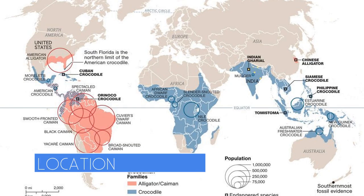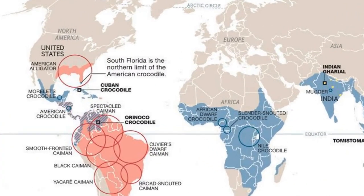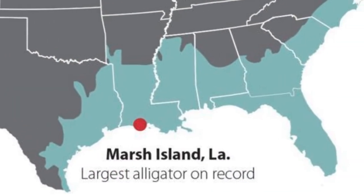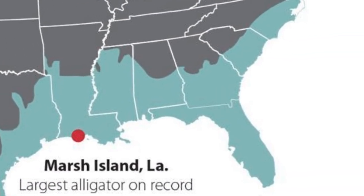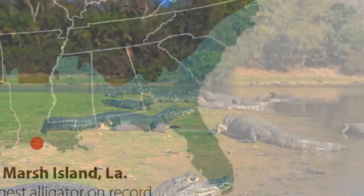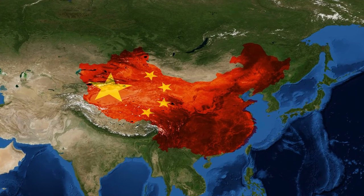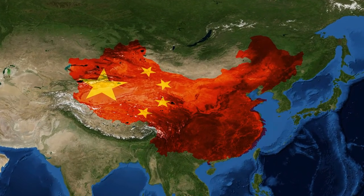Looking at location is another option. Alligators are found in multiple states of the US. You may find native alligators as far west as Texas, following the coastline east through North Carolina. Caimans, a type of alligator, live throughout South America. China is the only other place with native alligator populations.